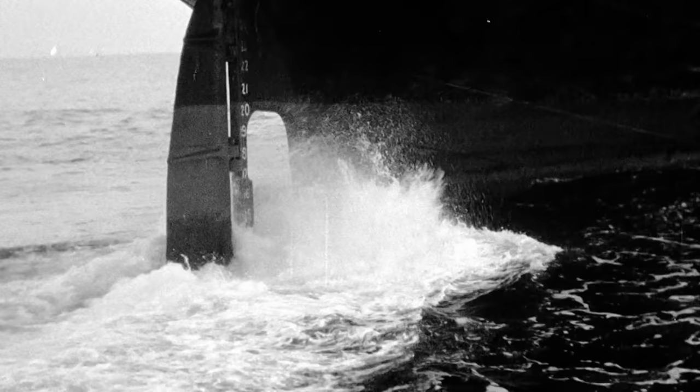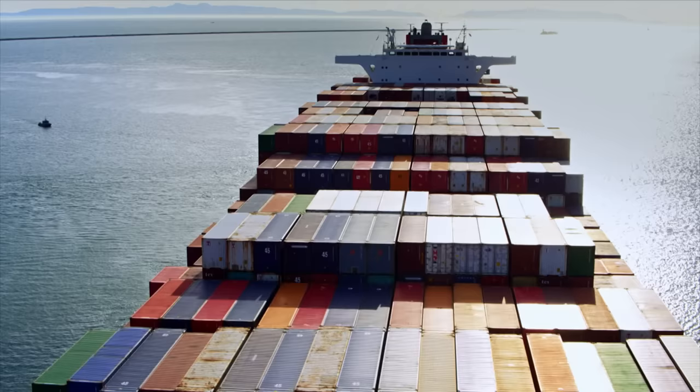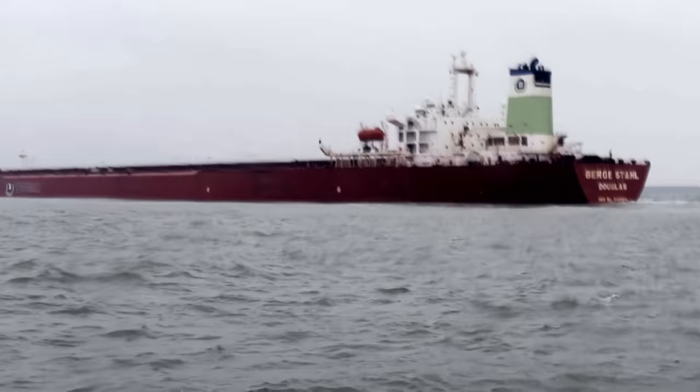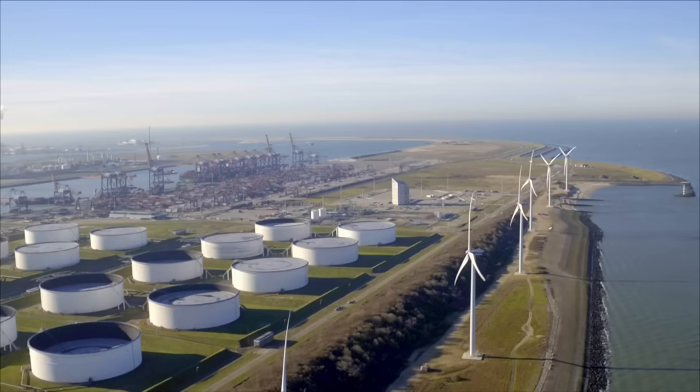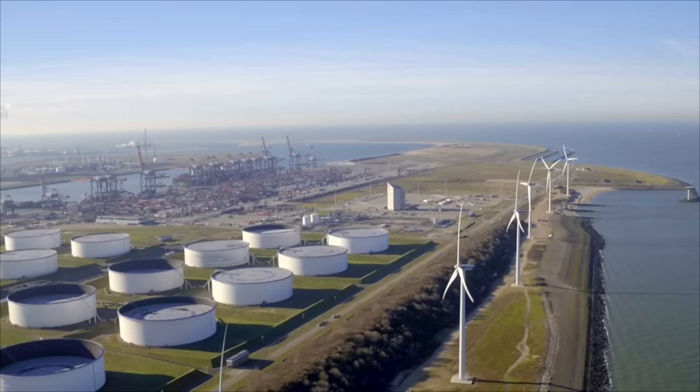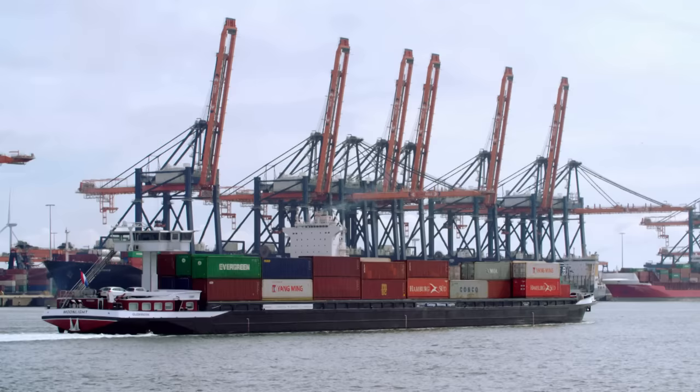Shipbuilders constantly strive to outdo each other with ever larger ships. Today, container ships measure up to 400 meters, with a 17-meter draft when fully loaded. The largest bulk ore freighters can even have drafts of 23 meters. In many ports, the enormous size of ships has become a problem — port basins and waterways cannot be deepened fast enough.